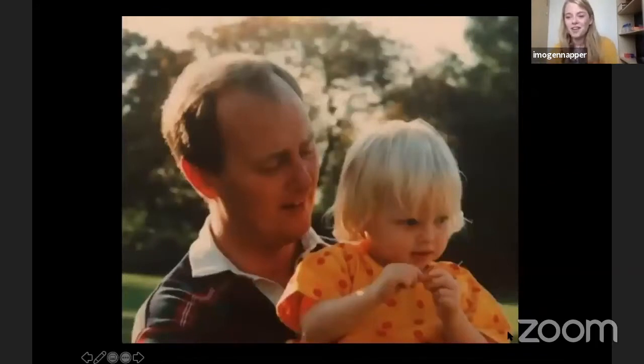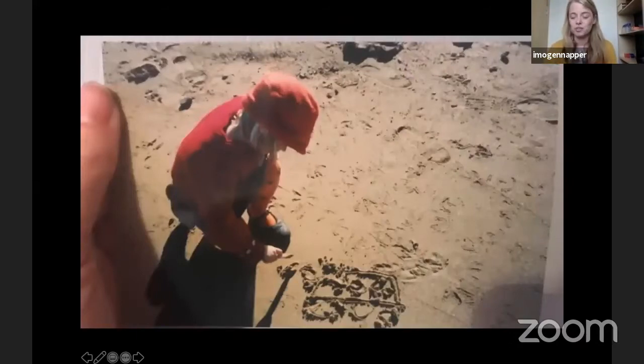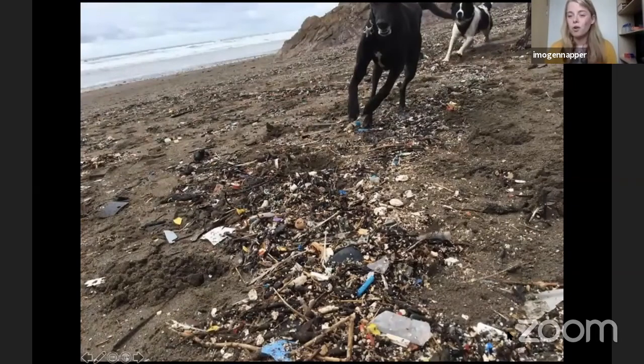How did it all get started for me? When I was three or four years old with my dad, I was really lucky to grow up in a seaside town called Clevedon in the southwest of England. I've always had this massive love for the ocean. One of my most favorite things to do was draw in the sand — I'd take a pebble, stone, stick, or shell and could draw for hours, drawing pictures of animals or trains. I never remember any plastic on those beaches.